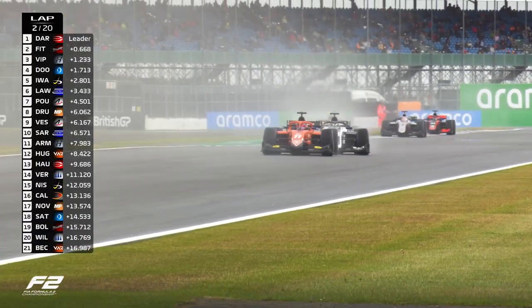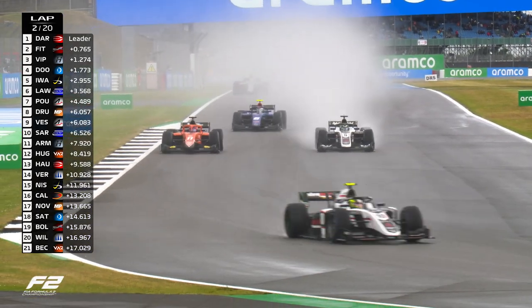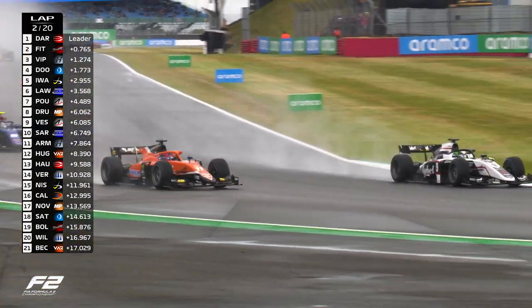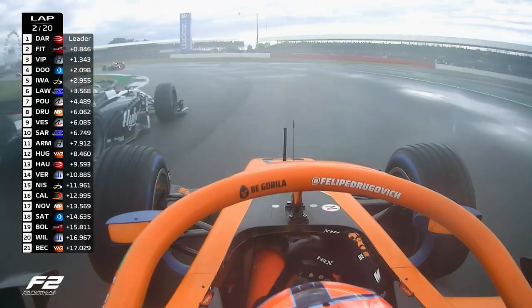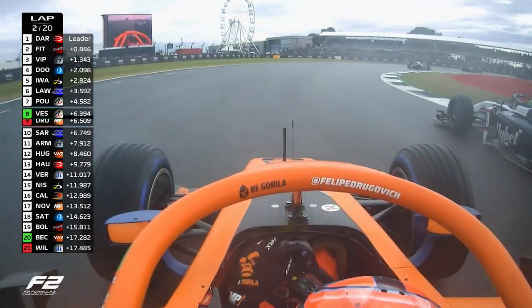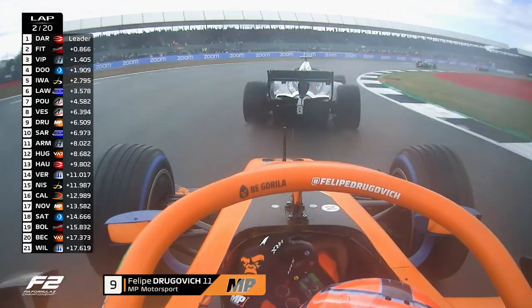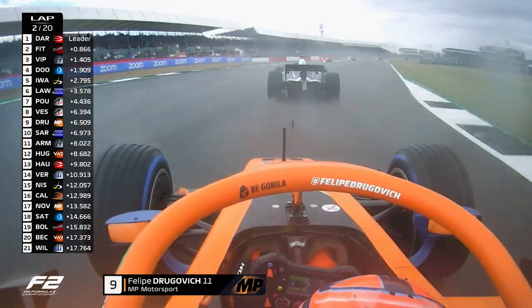Down the Wellington straight, you can see Drogovic trying to close it off. Vesti thinks he's found a gap down the inside — is he going to be able to get through? It's going to be a battle on the brakes now. Vesti goes all the way to the inside. Can he get it stopped in time? Yes, he does! And that's Vesti through into eighth place. But it's not over yet — Drogovic trying to get the switch back. What a move that was from Vesti.